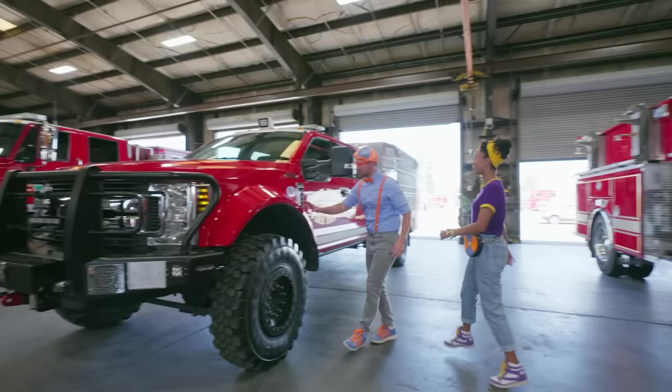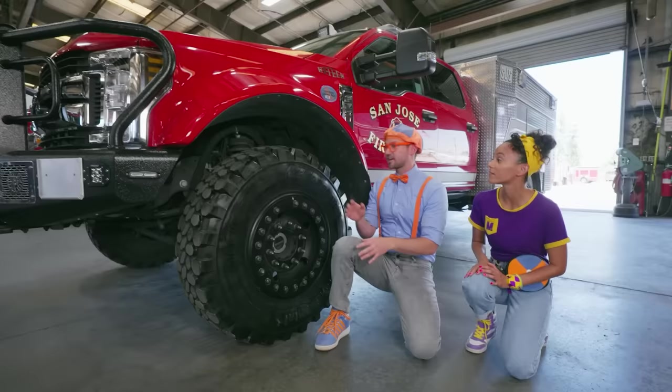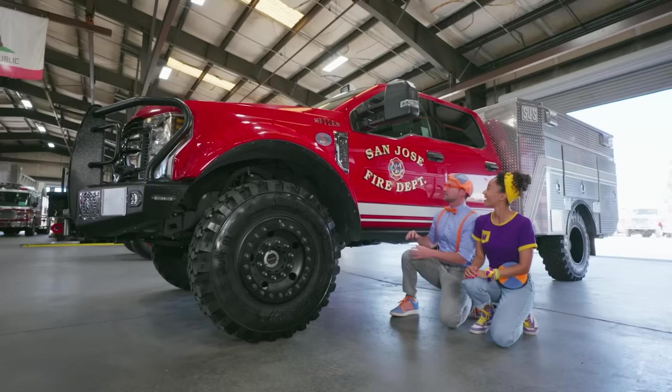Another one! This one is a lot smaller. This is a Type 6 fire truck! Look how big that wheel is! This fire truck is used out in the wilderness. Not every fire happens in the city. There's a lot of space there — it's really high up! If they had to go over a log or a tall rock, so it doesn't hit the chassis of the fire truck. That's so smart!